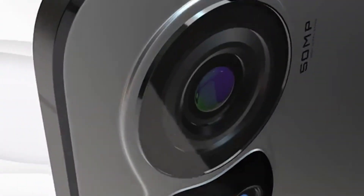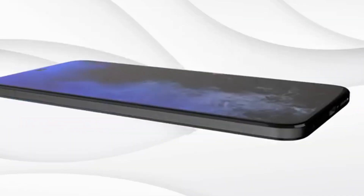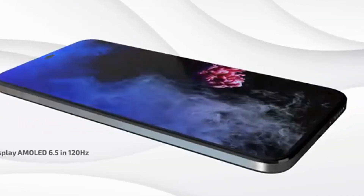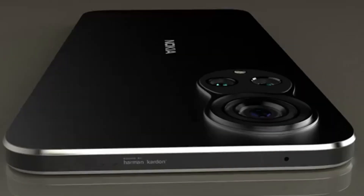The Nokia X300 Ultra 5G delivers a flagship-level experience built for power users and content creators alike, starting with its vibrant 144Hz QHD+ OLED display that makes everything from gaming to streaming look incredibly smooth and detailed.